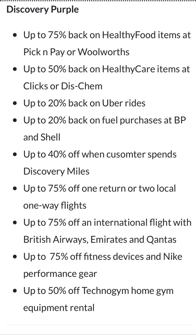The first one is the Discovery Purple account. The first thing they offer is up to 75 percent back on healthy food items at Pick n Pay or Woolworths. Keep in mind this wording — they say 'up to 75 percent,' so clearly it's not automatic. They can go as low as five or ten percent. This is just excellent wording for advertisement to lure a person in.